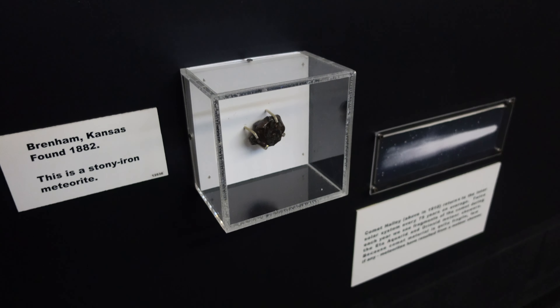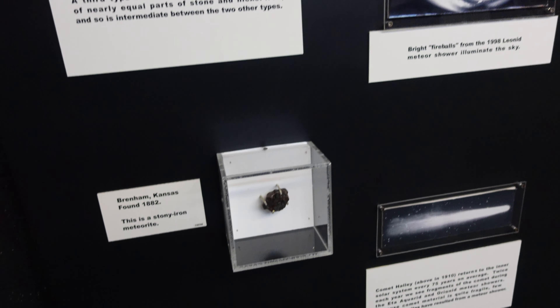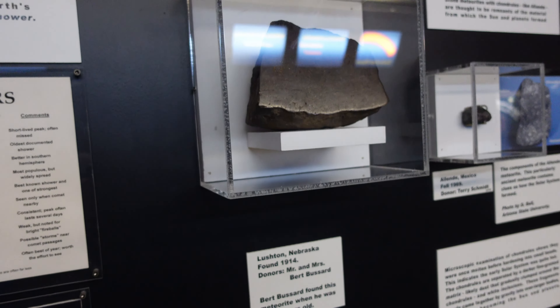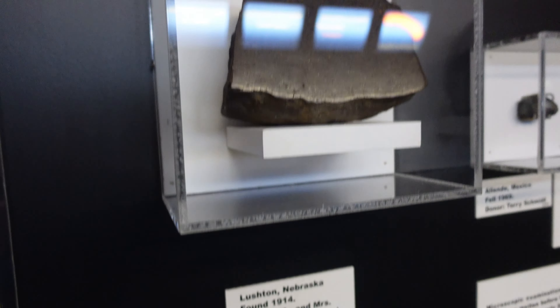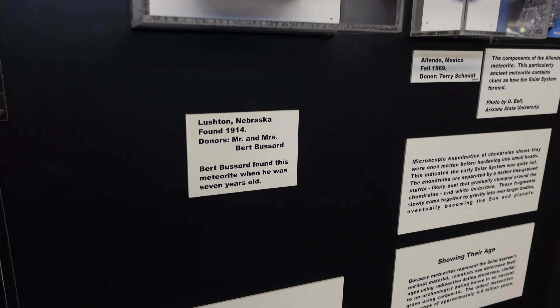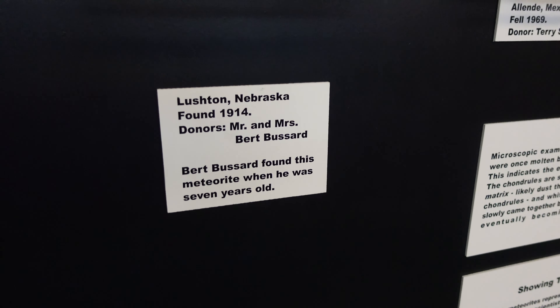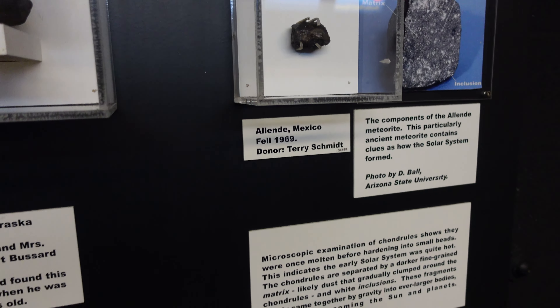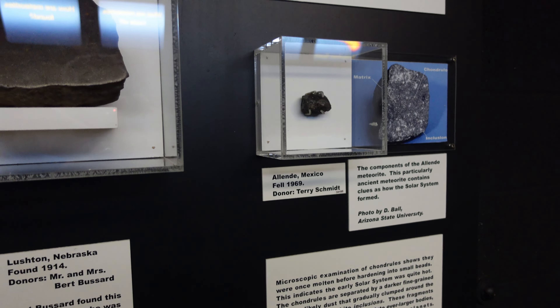A stony iron meteorite from Brenham, Kansas. Look at this giant piece from Lushton, Nebraska. Burt Bussard found it when he was seven years old. Another meteorite from Mexico — this one gives some clues about how the solar system was formed.